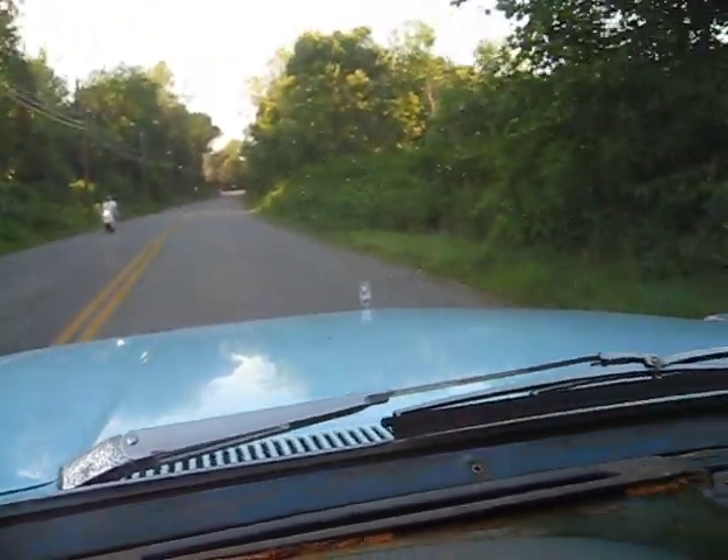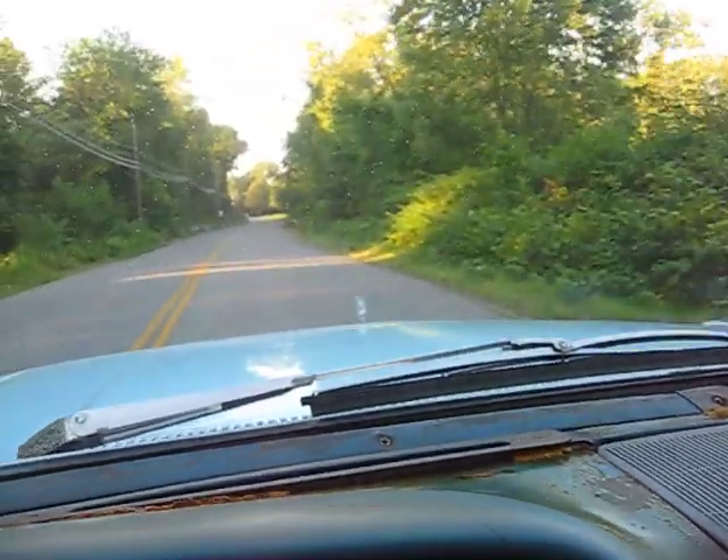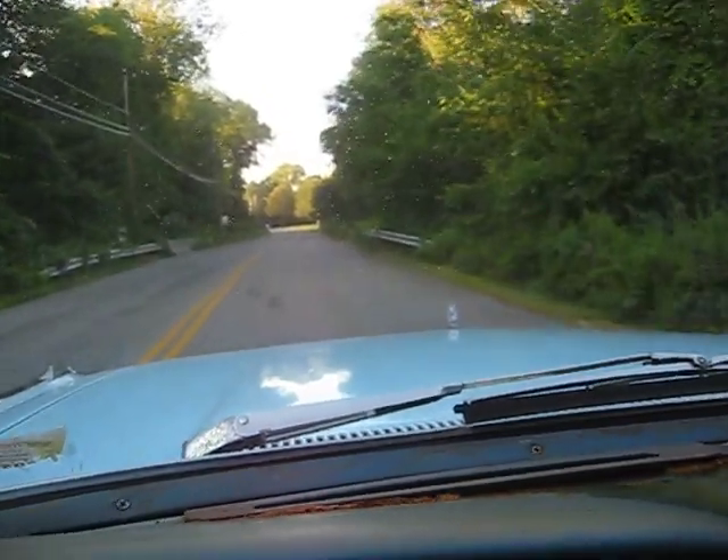It needs a muffler. The muffler's been taken off and a resonator's been put on, giving it a hot rod sound — but I prefer the regular mufflers.